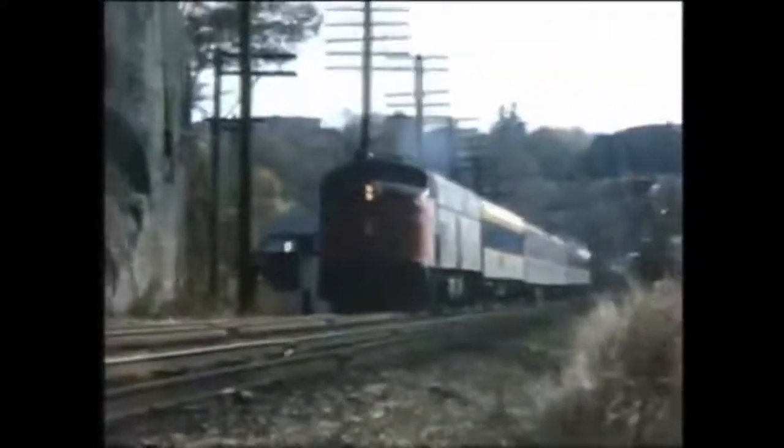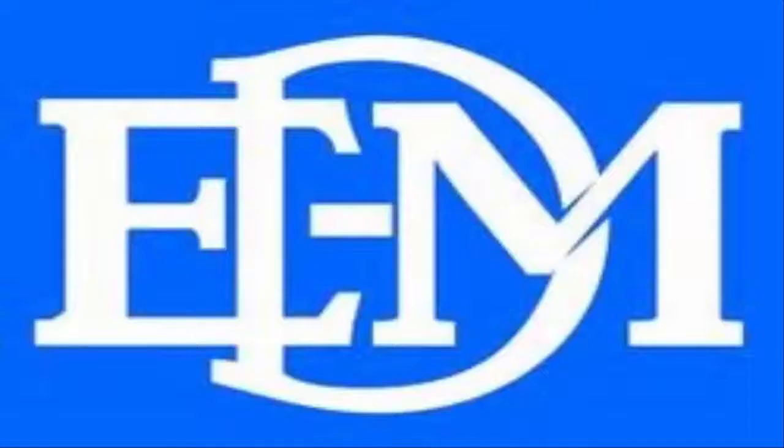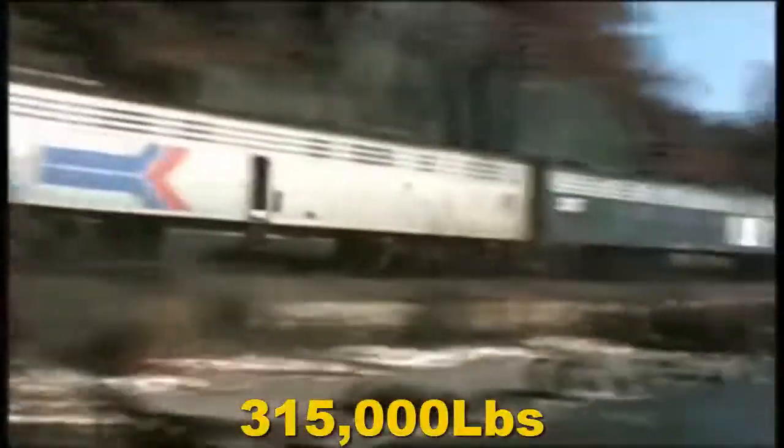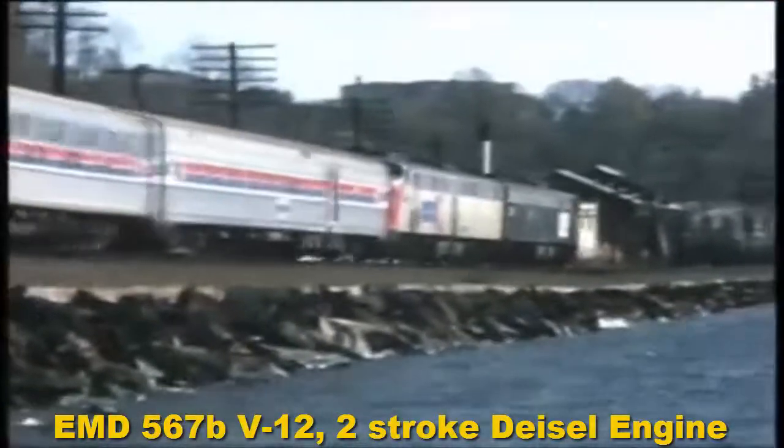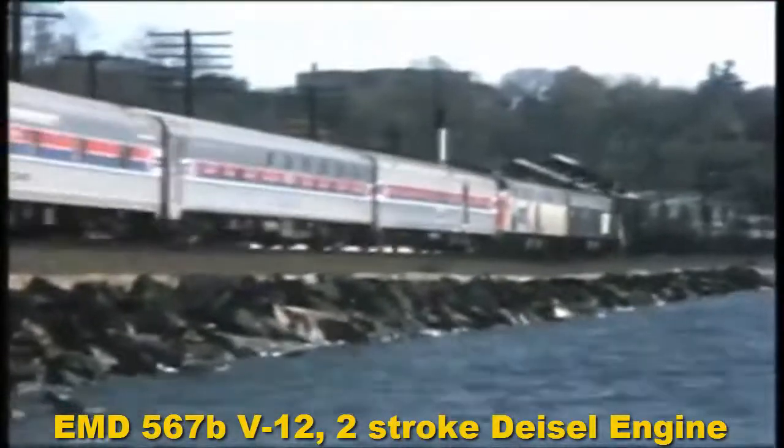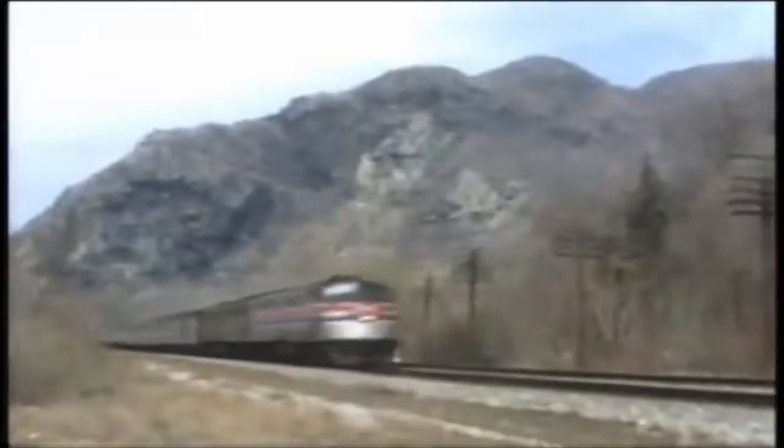We will be starting off with the EMD E8s. The EMD — the Electro-Motive Division — E8s were built from 1949 to 1954. They were among the first diesel engines ever built. They weighed an outstanding 315,000 pounds. Their prime mover was an EMD 567B V12 two-stroke diesel engine giving off 2,250 horsepower. The E stood for 1,800 horsepower, which is the amount of horsepower the early E8 units gave off.